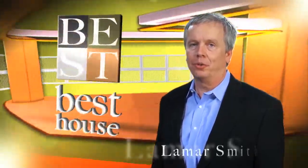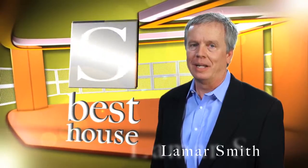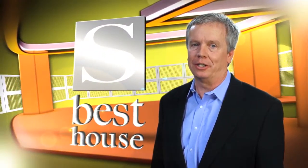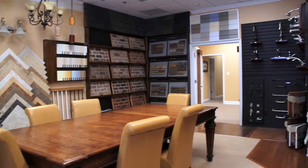At Lamar Smith Signature Homes, we created a new standard of excellence in the home building industry. The S in Best House stands for Selections. As part of the selection process, you're invited to our state-of-the-art design center.